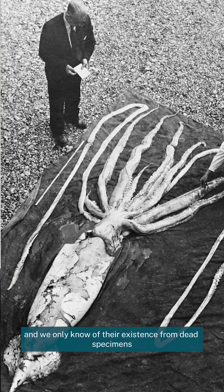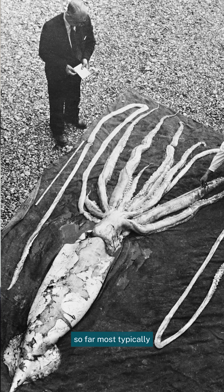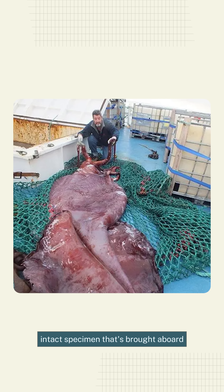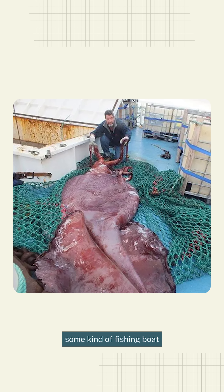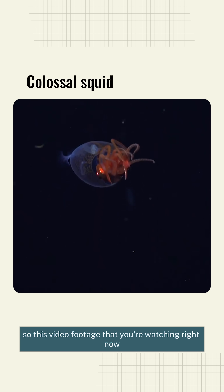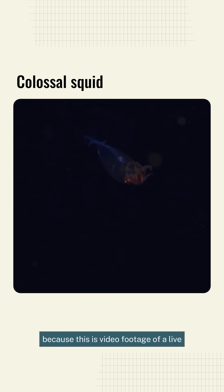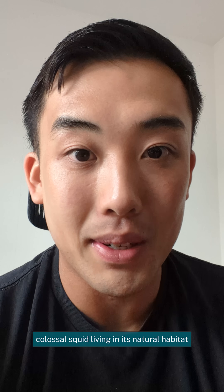We only know of their existence from dead specimens so far. Most typically we find them in the stomachs of sperm whales, or very occasionally we'll find a larger intact specimen brought aboard some kind of fishing boat, but always dead. So this video footage you're watching right now is absolutely huge — this is footage of a live colossal squid living in its natural habitat.